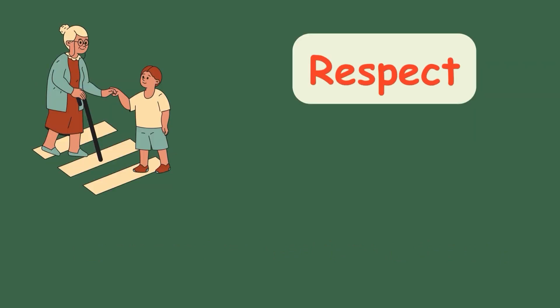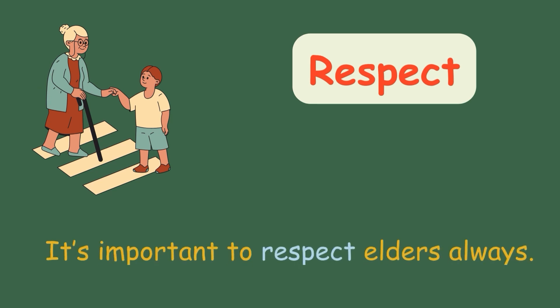Respect. It's important to respect elders always.